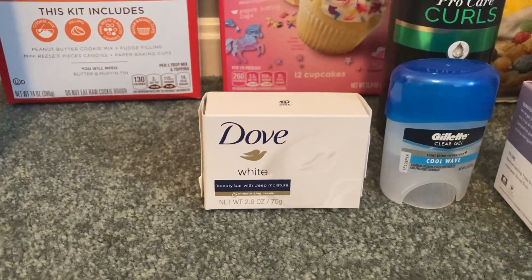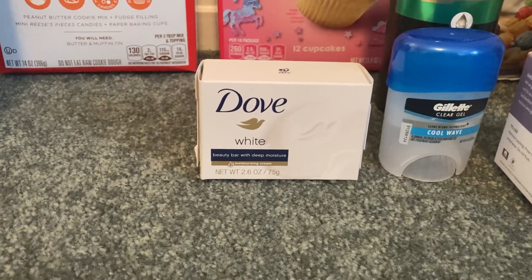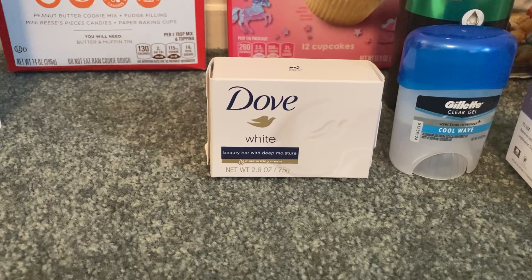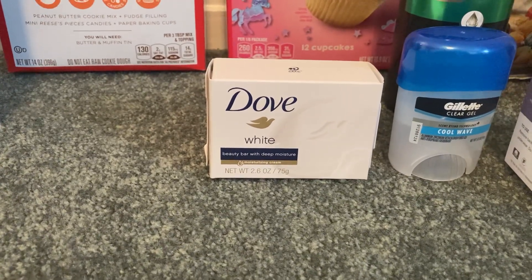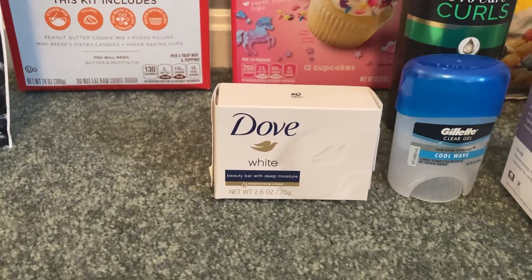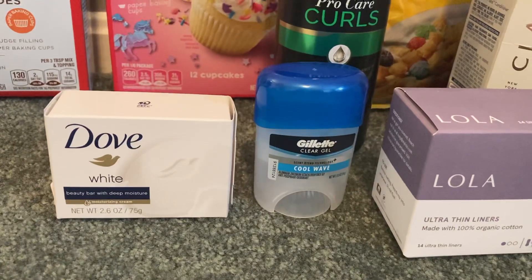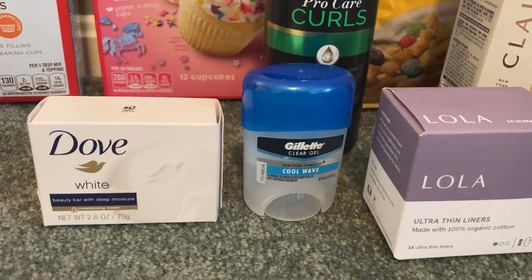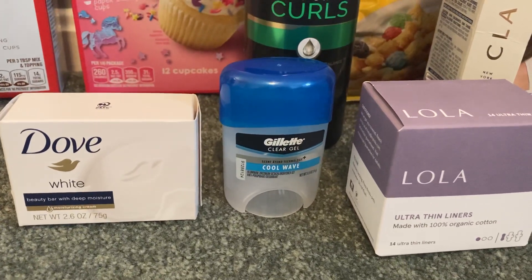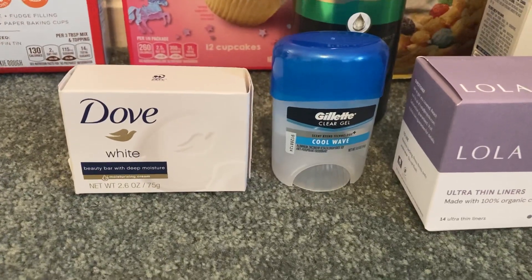The Dove Soap is $0.97 from the trial travel section. Shopkick should give me $1.74 back, making it free plus a $0.77 moneymaker. The Shopkick rebate picture shows the eight-count bars, but the rebate just says Dove Beauty Bar without specifying count, so I'm taking a chance it'll work. The Gillette travel-size deodorant is $1.97 — Ibotta gave $1 back already, and Shopkick should give $1.60 back, making the final cost free plus a $0.63 moneymaker. It has worked in the past, and as long as no size is specified, it should be fine.